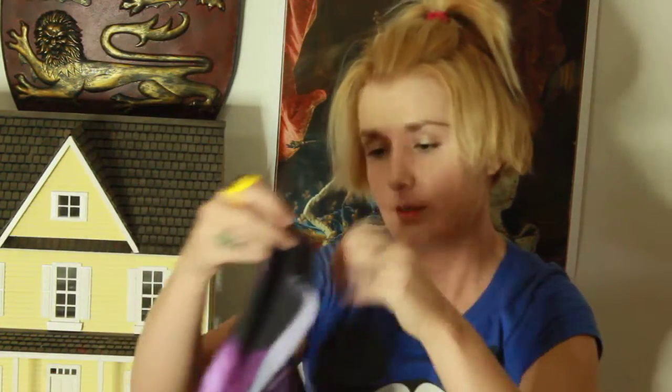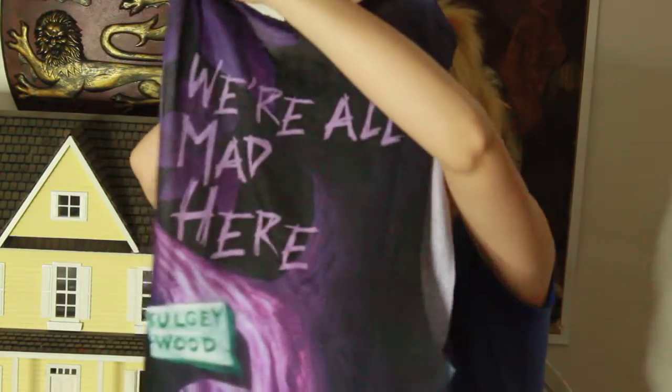And this is so cute — I got this tank top from Macy's. I just like it. And then I got this adorable Alice in Wonderland tank top from Macy's — it looks like that in the front and that in the back.